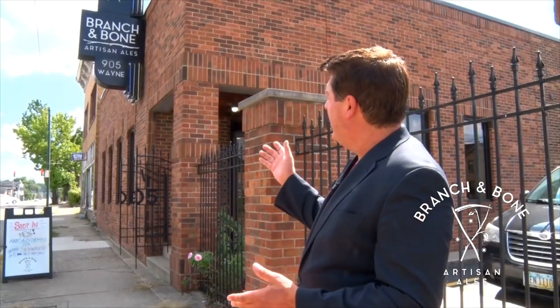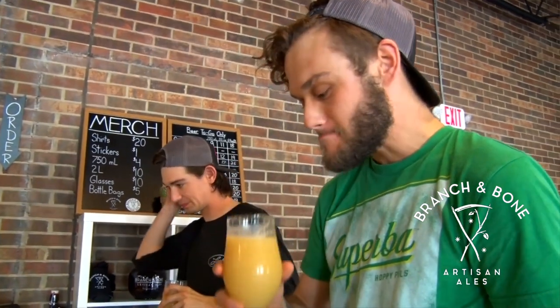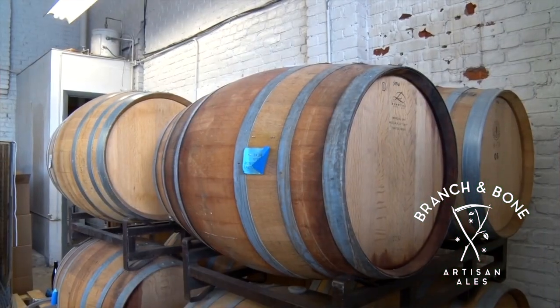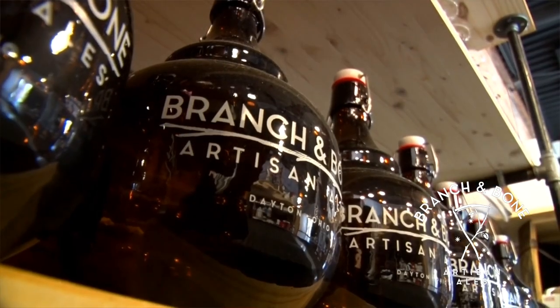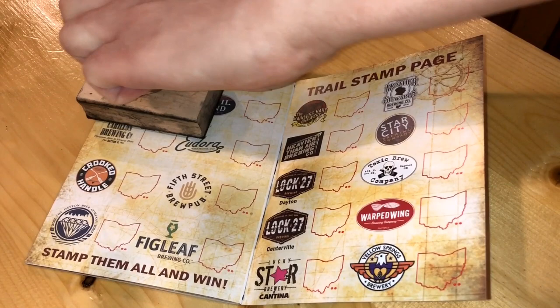The Dayton Ale Trail's next stop is right here at Branch and Bone Artisan Ales. We're here at Branch and Bone Artisan Ales in the South Park neighborhood of Dayton, Ohio. We're a fairly new brewery — we just opened in June of 2018. We focus on mixed fermentation beers, so we make a lot of sour beer. You can expect those on tap along with IPAs and some of your other favorite styles. Come out and see us.